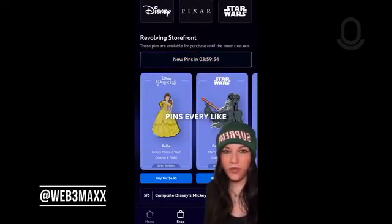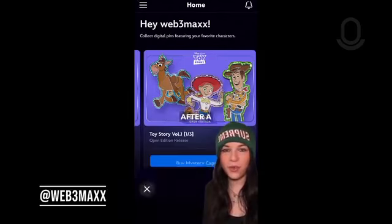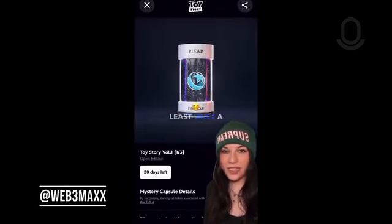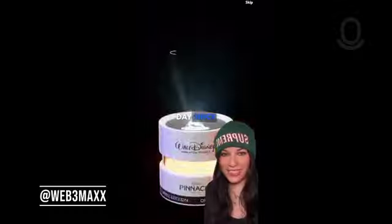The revolving storefront typically changes the PINs every like 4 hours or so. I honestly thought I'd forget about this app after a week, but I've definitely opened it at least once a day because of this feature. I also thought I wouldn't care to buy more PINs, but I've 100% simped and bought another PIN every single day since.